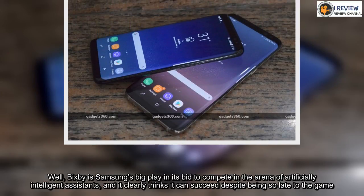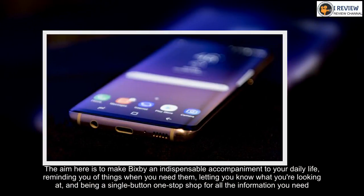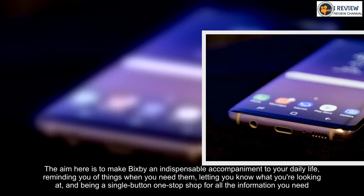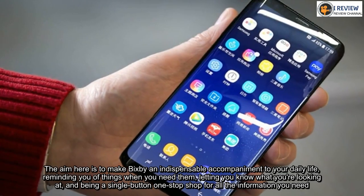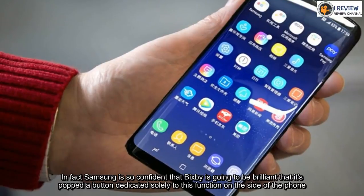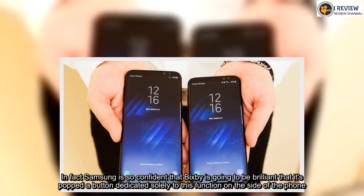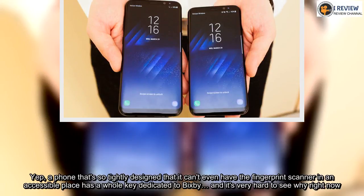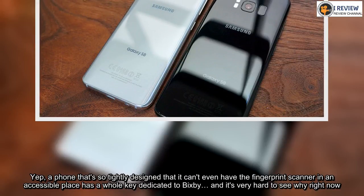The aim here is to make Bixby an indispensable accompaniment to your daily life — reminding you of things when you need them, letting you know what you're looking at, and being a one-stop shop for all the information you need. In fact Samsung is so confident that Bixby is going to be brilliant that it's put a button dedicated solely to this function on the side of the phone — a phone so tightly designed that it can't even have the fingerprint scanner in an accessible place, yet has a whole key dedicated to Bixby. And it's very hard to see why right now.